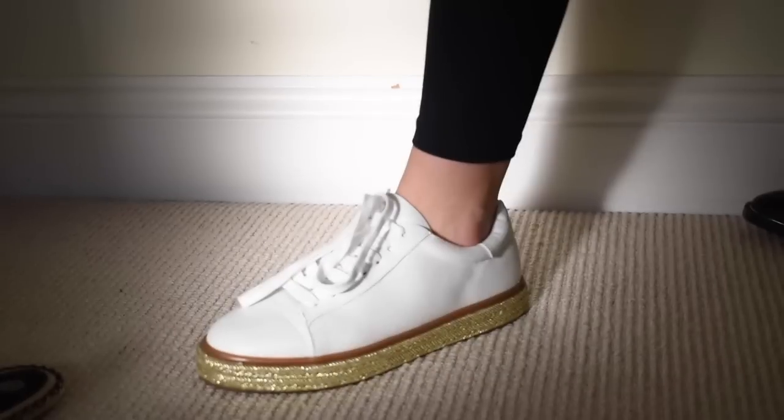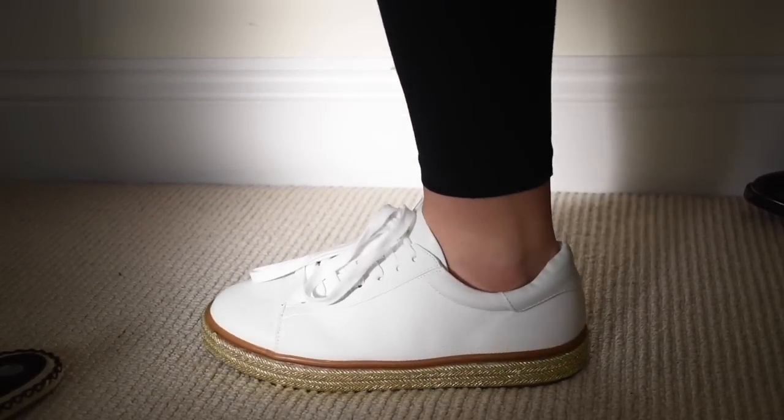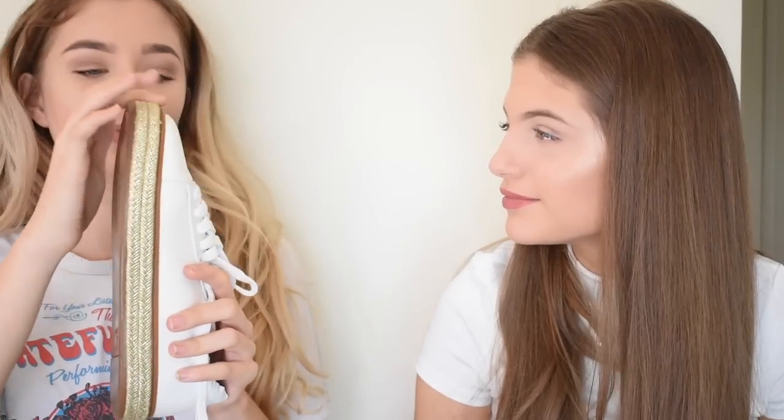The last pair of shoes I got are these white trainers. These are going to be amazing for summer and spring. They basically just have like gold rope going around the sole. I love these so much — just plain white and gold. It's just like a vibe.